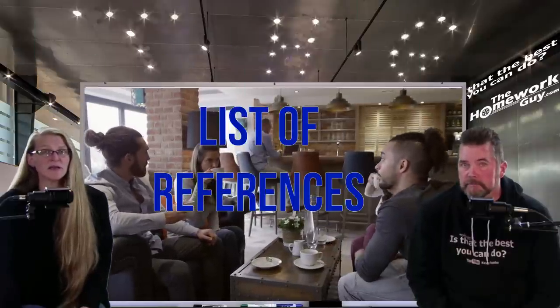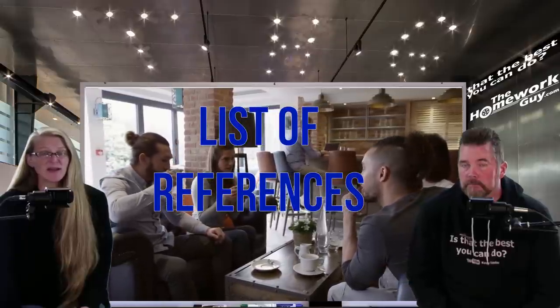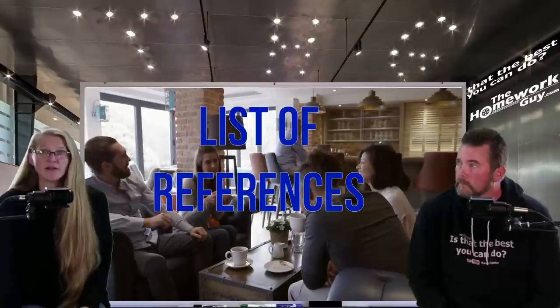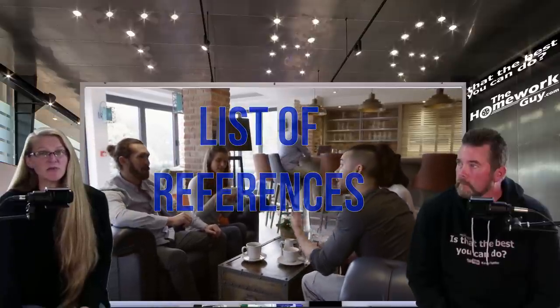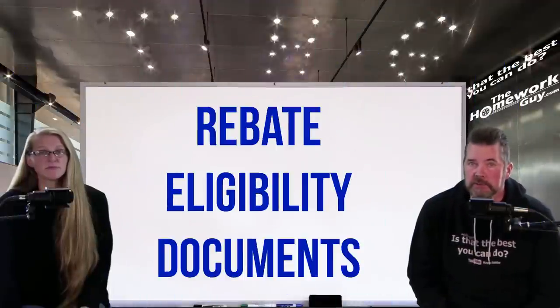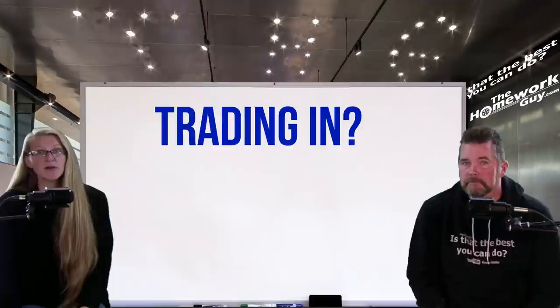To take advantage of discounts, you may need to provide proof that you qualify and review any fine print. A list of references may also be needed — especially if you have less than excellent credit. This list should include names, places of employment, and contact information of people who can vouch for you; they should be people who don't live with you. Many dealerships and manufacturers also offer special rebates for military members, students, and recent graduates, so have documentation proving your eligibility ready.